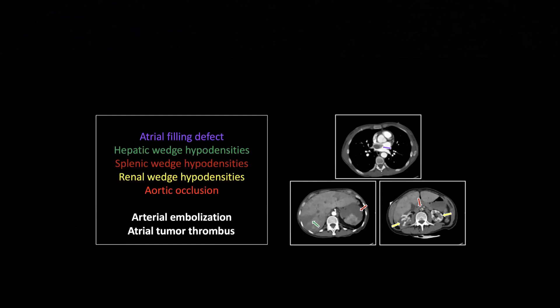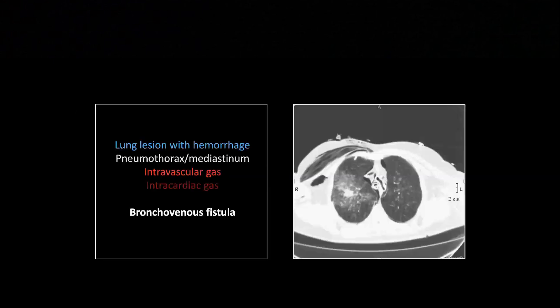So that is a dramatic case of lung cancer with invasion of the left atrium and then extensive arterial embolization. And talk about extensive arterial embolization — this is a truly crazy case.